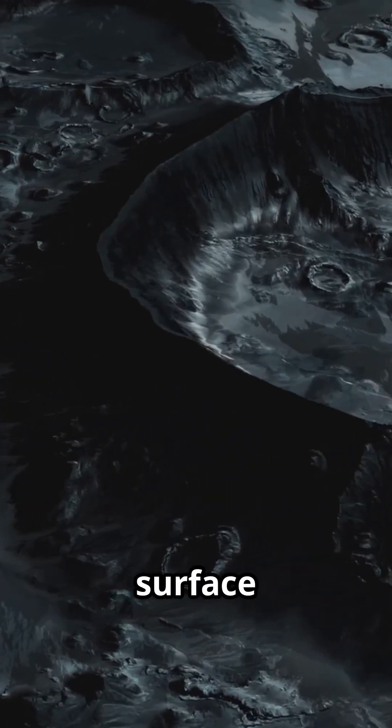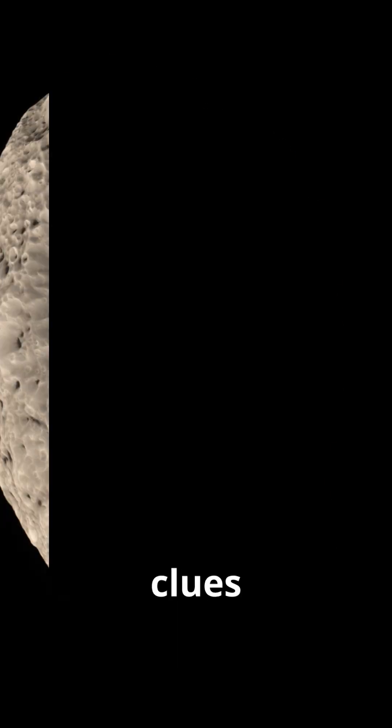Its dark, mysterious surface absorbs sunlight. And those dark patches? They might hold organic molecules — clues to the origins of life.